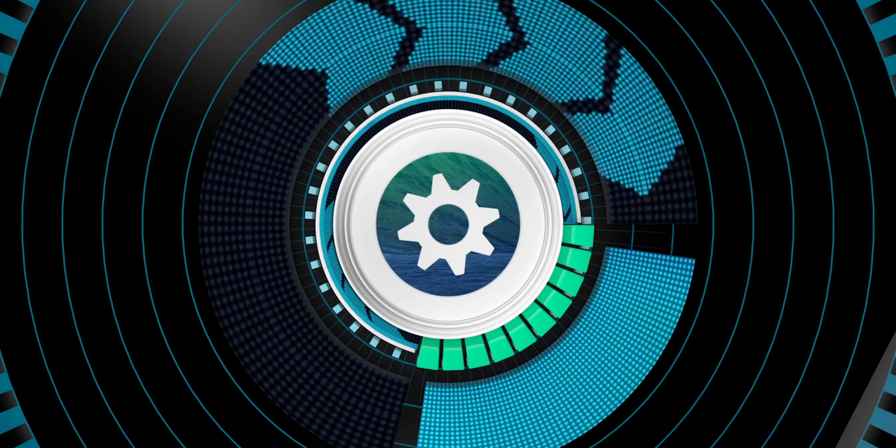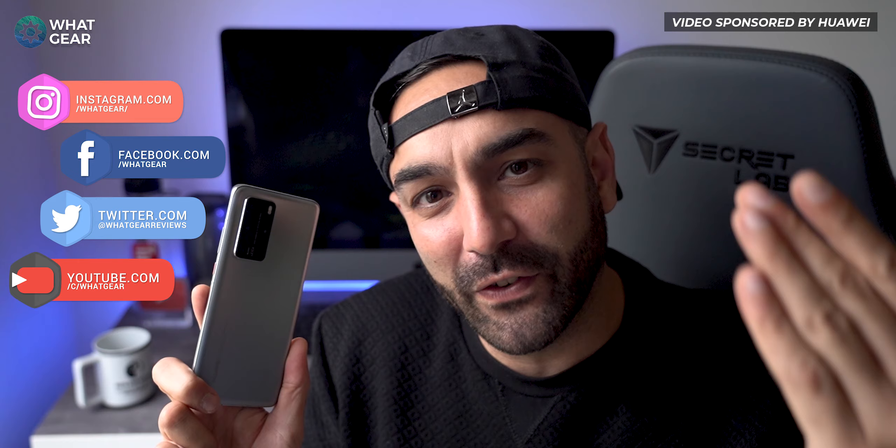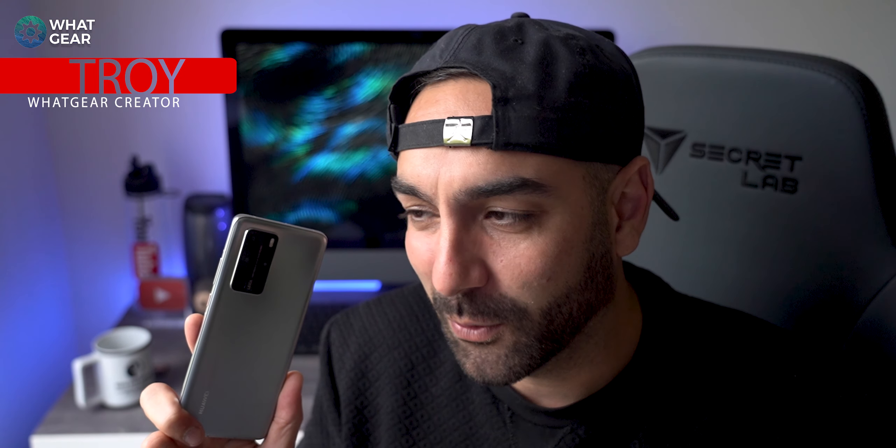Welcome to What Gear Reviews, you legendary tech fans. If you like smartphone reviews, headphone reviews, speaker reviews, and loads of other tech-related stuff, consider subscribing for more content like this in the future. And today, we're looking at a brand new secret weapon that Huawei have just released for their devices.